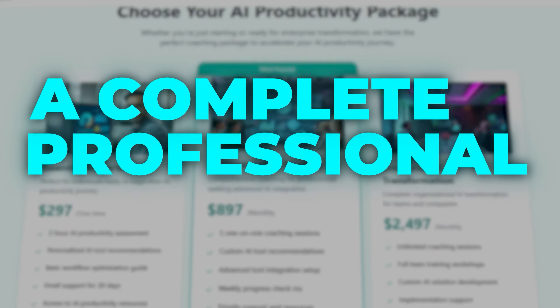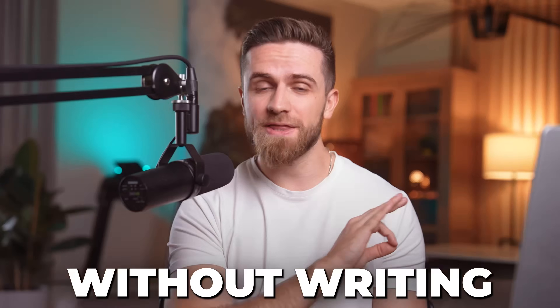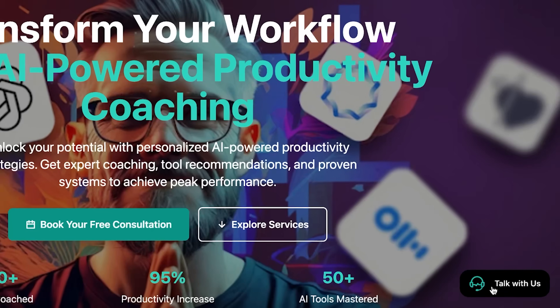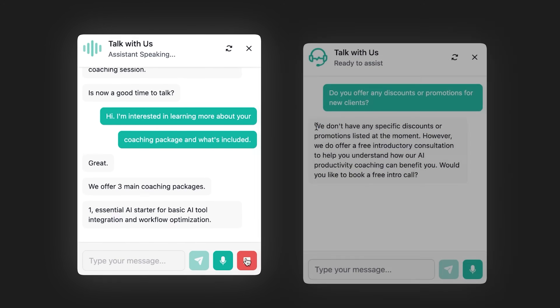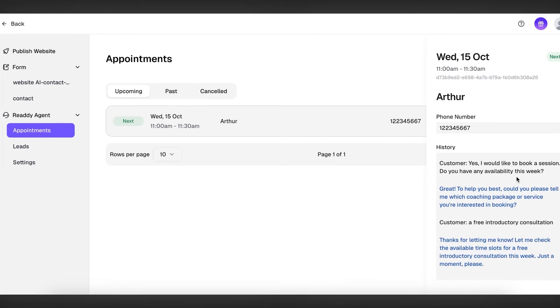I just built a complete professional website in under three minutes without writing a single line of code. But here's where it gets interesting. I activated an AI agent on that site and it started answering customer questions, handling objections, and booking paid appointments, all while I wasn't even at my computer. I'm about to show you the entire process, live, step by step. So let's go.